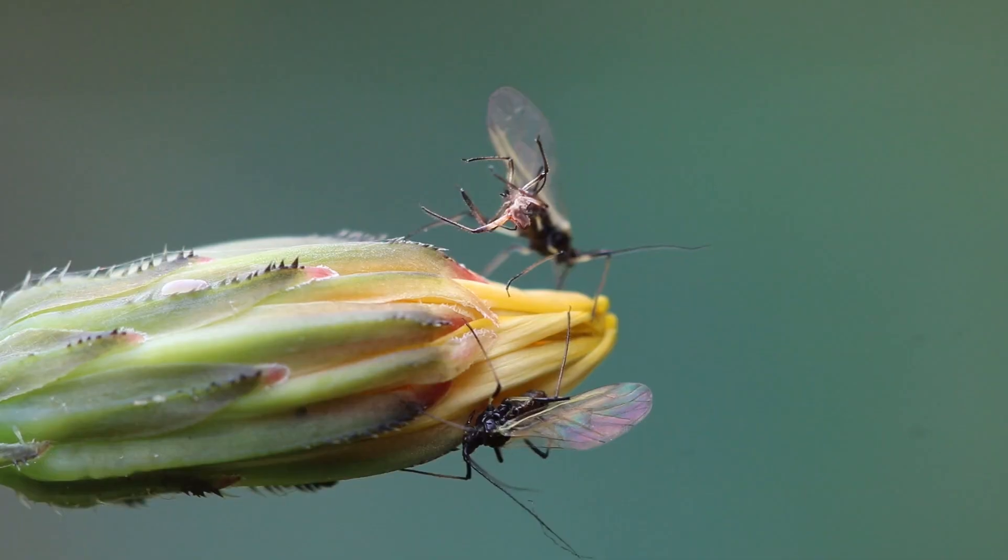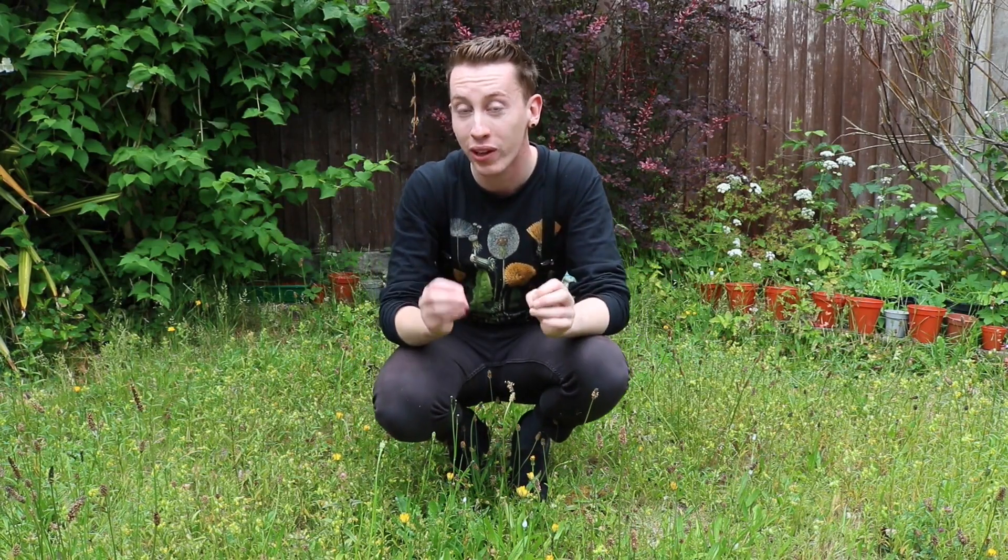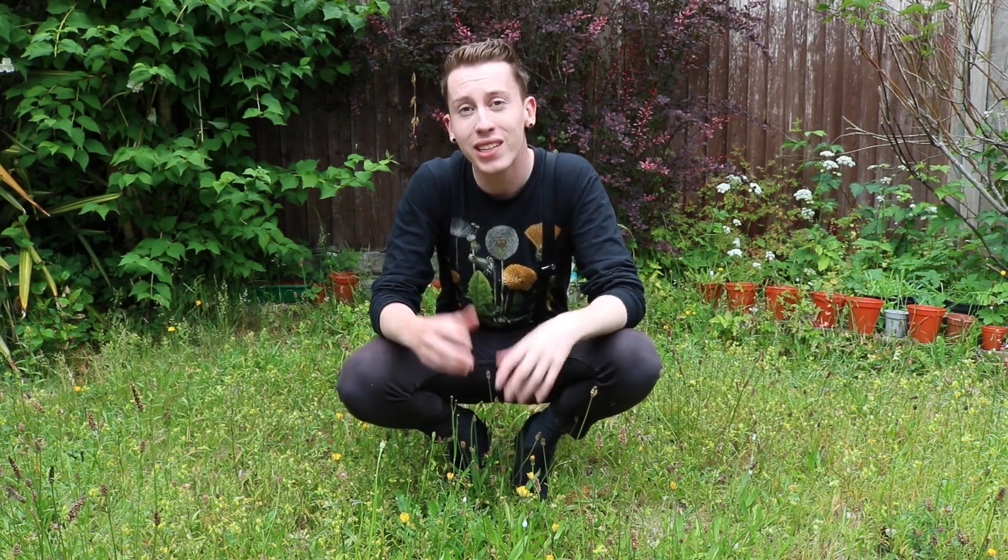And inside that mass is something called a froghopper nymph. It's a lovely little invertebrate and if you touch it, it hops into the air. And if we have a look at this other stem of cat's-ear, it's coated in these wonderful large cat's-ear aphids.